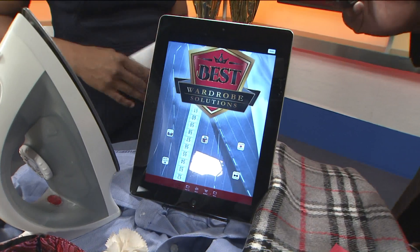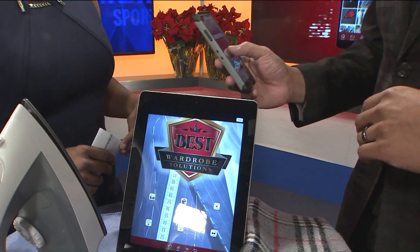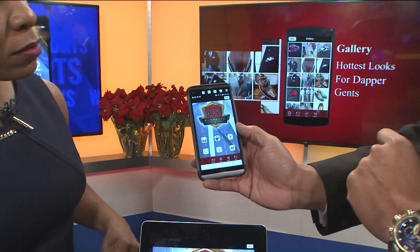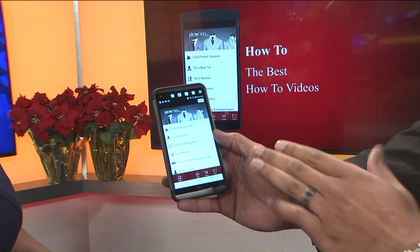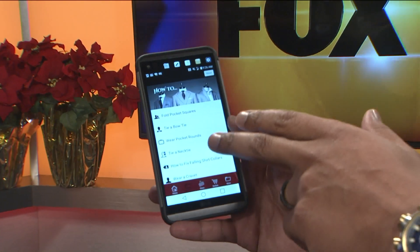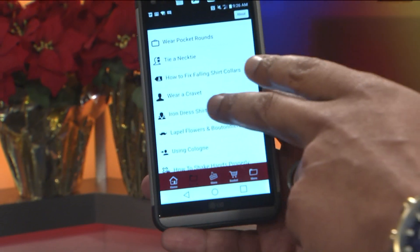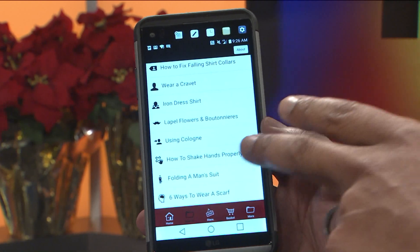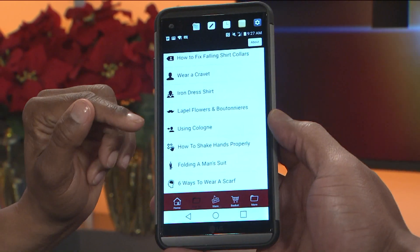Let's navigate through it just a little bit so people will get an idea of how awesome it is. We click on the B with the crown on it — that's where you get Best Wardrobe Solutions. The most exciting part is the how-to section. All videos are four minutes or less: how to fold pocket squares, how to tie bow ties, how to wear pocket rounds, how to tie neckties in six different ways, how to fix falling shirt collars, how to wear a crevet, iron a man's dress shirt, how to wear lapel flowers and boutonnieres, how to use cologne. You need to look at that first.